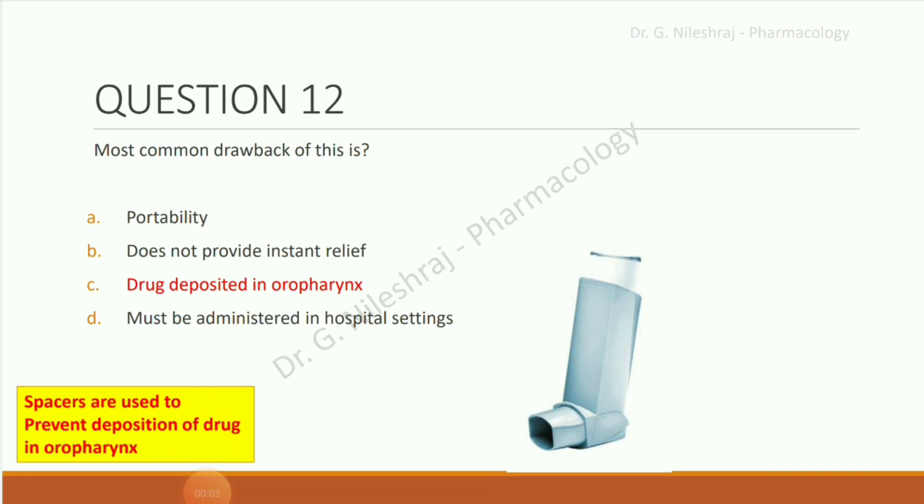Most common drawback of MDI (metered-dose inhaler). Options are: portability, does not provide instant relief, drug deposited in oropharynx, must be administered in hospital settings. The correct answer is drug deposited in oropharynx. Spacers are used to prevent deposition of drug in the oropharynx.